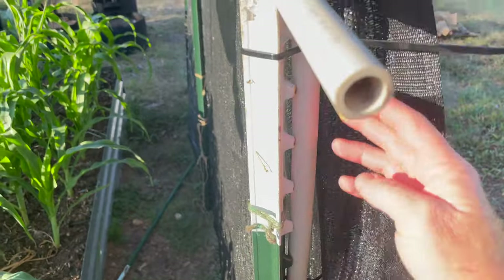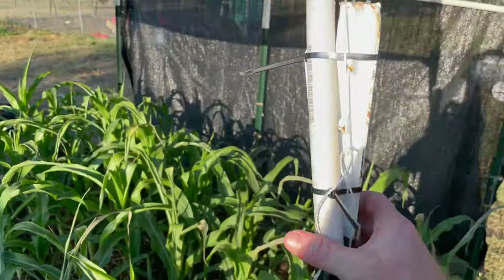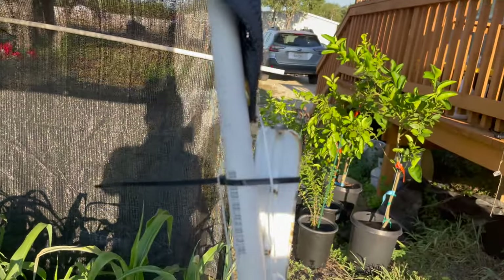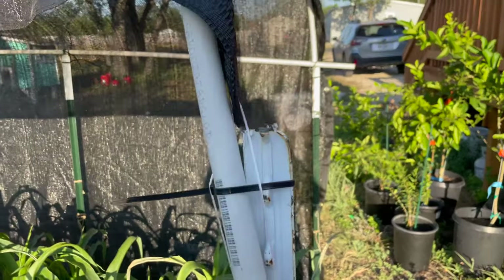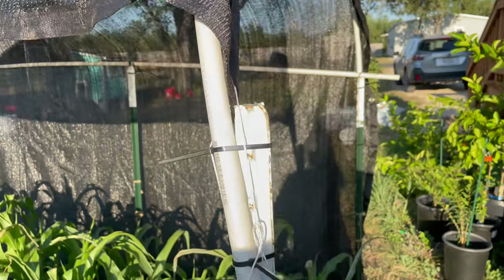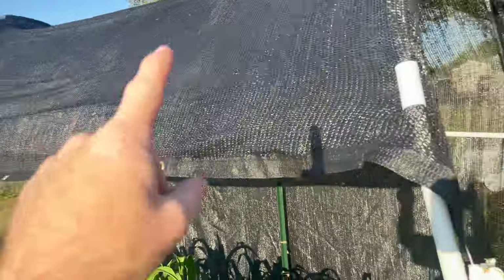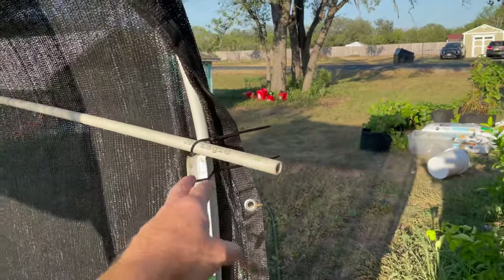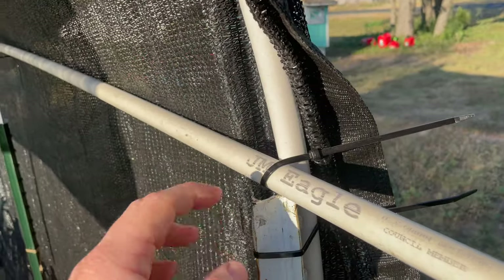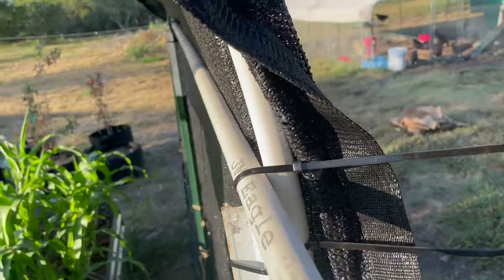I put the PVC arcs on with some zip ties, right around the T-posts. It got bent over a little bit, but that's okay — it's probably better on the other side but it'll still work and hold. I zip tied to the other side and made an arc over. Then right up here I rested another piece and zip tied that to keep it on top.